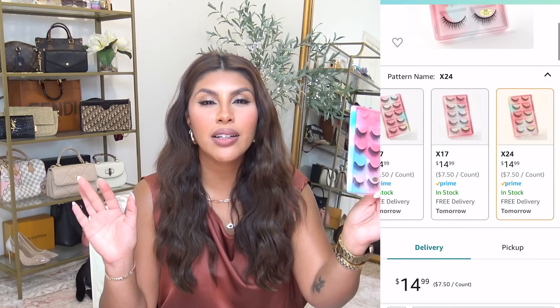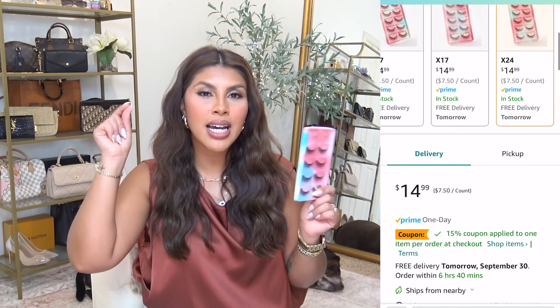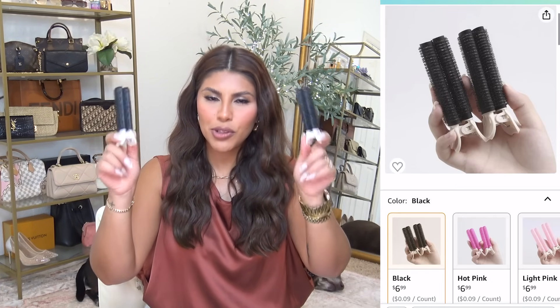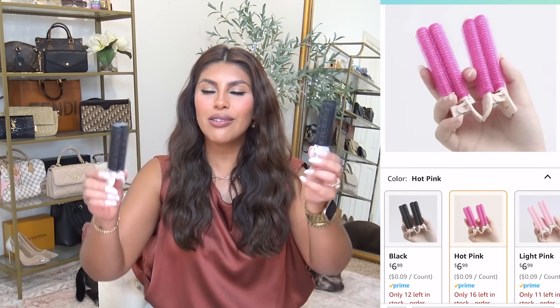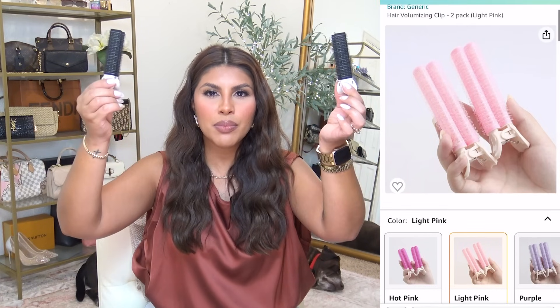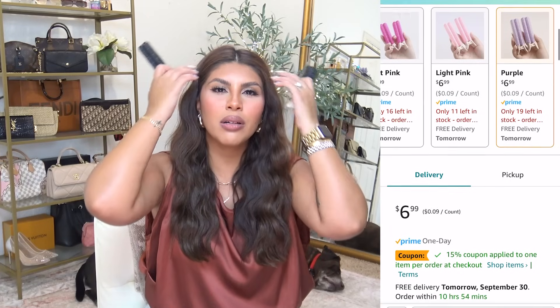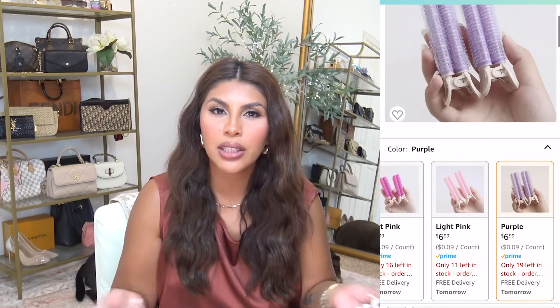I'm also wearing eyelashes from my storefront — you get two five-packs, so 10 total for $14.99. These are the style X02, a very light, wispy but long and curly lash. The X01 is a wing style with other options too. One of my top sellers — which surprised me — are these velcro hair clips. I like to use them on the sides of my hair while I'm doing my makeup; it comes out looking more even and gives a little lift.